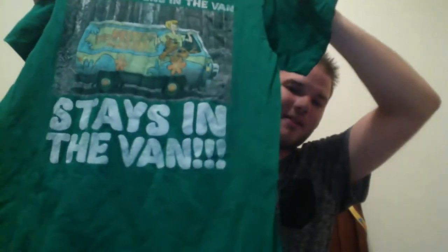This is a Scooby-Doo shirt — one of my novelty shirts. Usually these sell for about $7 to $8.50. I couldn't pass this one — it says 'What happens in the van stays in the van.' It's cute, it's novelty. We love that kind of stuff.